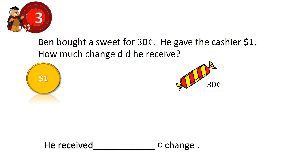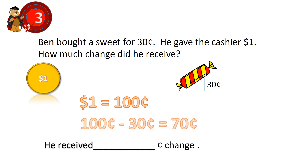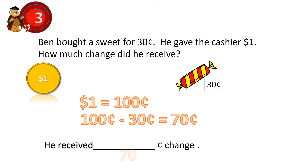Question 3. Ben bought a sweet for 30 cents. He gave the cashier 1 dollar. How much change did he receive? 1 dollar is equal to 100 cents. 100 cents minus 30 cents equals 70 cents. He received 70 cents change.